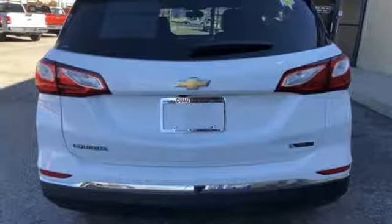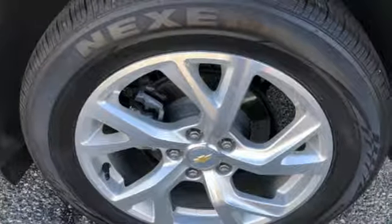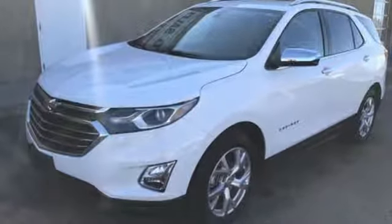Turbo in-line four-cylinder engine, active grille shutters, gas pressurized shocks, and power heated mirrors. There's more than a century of ingenuity and significance in every Chevy. Take it for a test drive today.